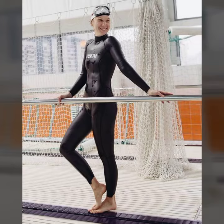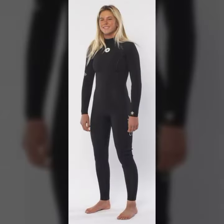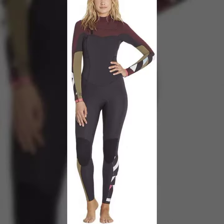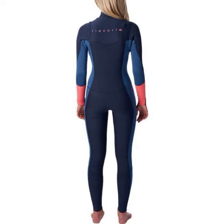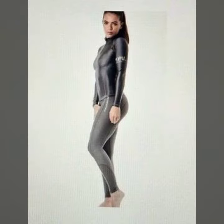Hello friends, welcome back to my channel. I hope you all are fine and doing well. Today I'm going to share with you the most demanding, stylish, stunning, and eye-catching new print wetsuits.